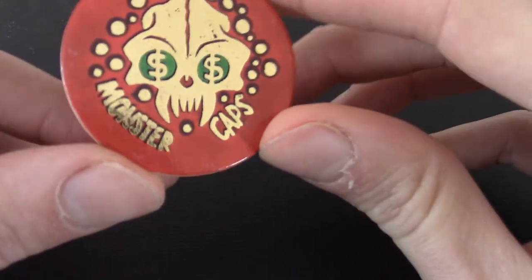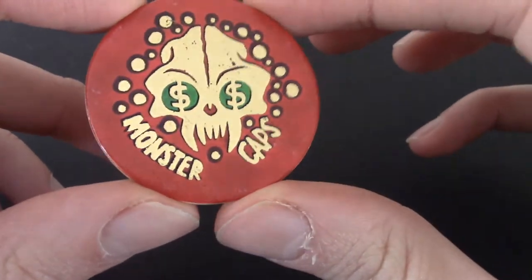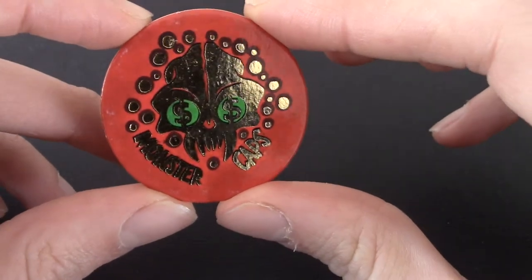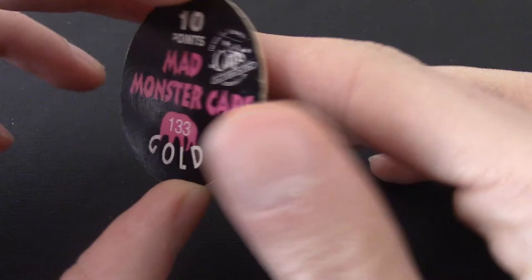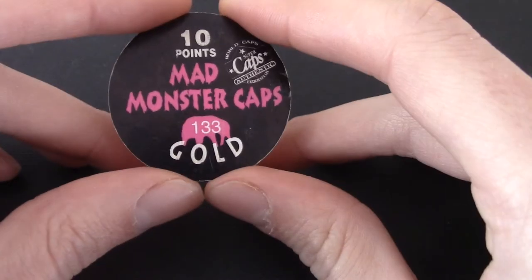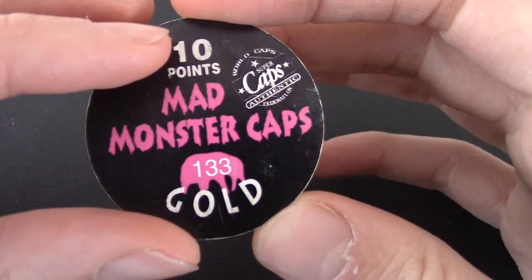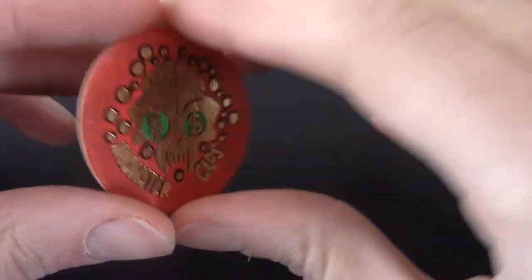We got a holo Monster Cap — that's really nice, actually. I'm really liking the design. You can kind of feel it — it's a gold one. I don't know the significance of that, but it's number 133, 10 points. I'm liking the dollar bills in his eyes. That's a Monster Cap.